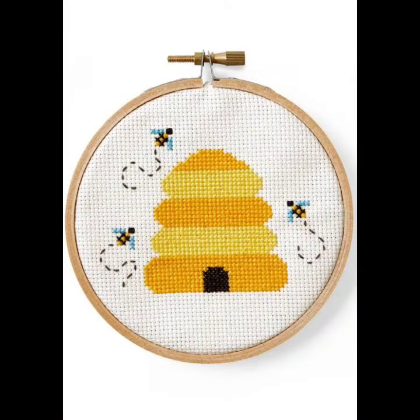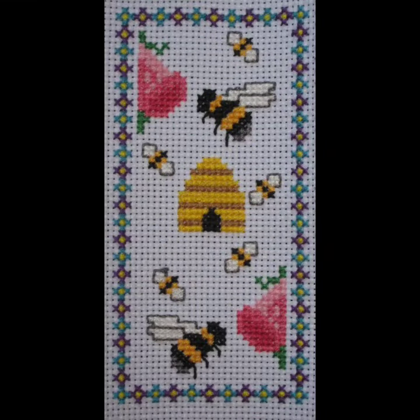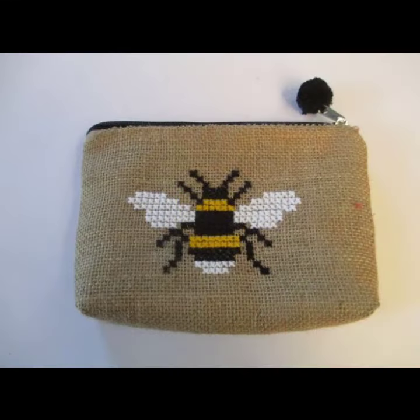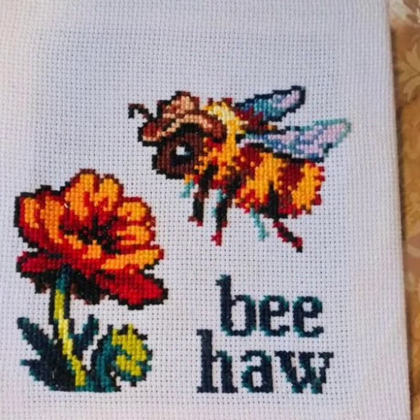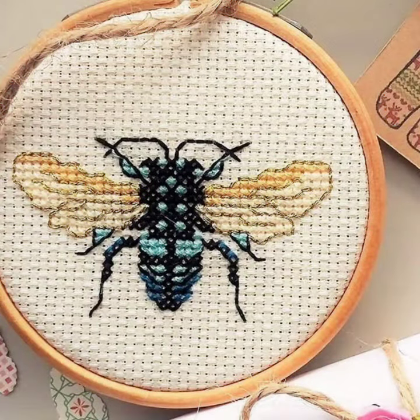I am back again with a most demanding, attractive, and amazing collection of cross stitch bead pattern designs and ideas — different colors, different designs, different ideas — for those ladies who love to wear such collections. Cross stitch is always beautiful, trendy, expensive, and stylish.